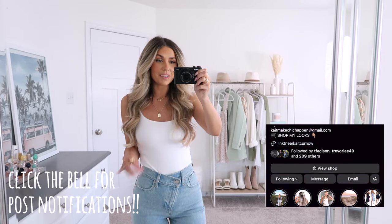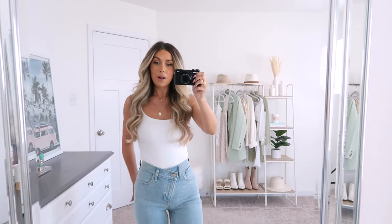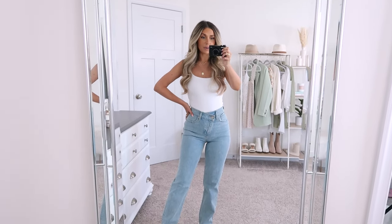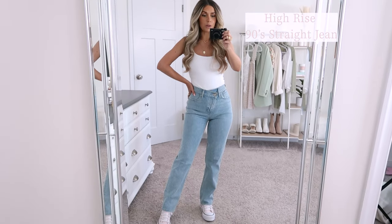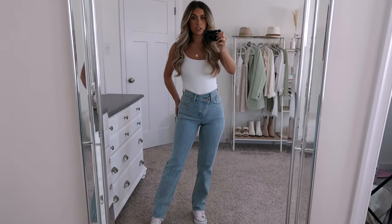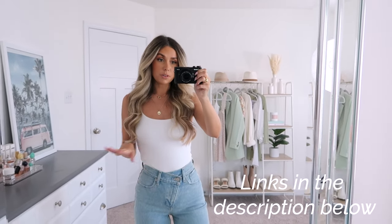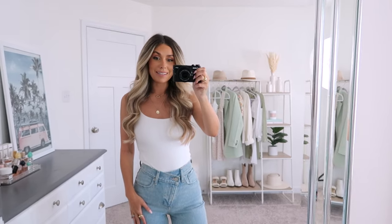Abercrombie jeans are my favorite, as you guys know, and there are so many good pieces to share. First up are these — the High Rise 90s Straight Jean. This is one of my favorite fits of denim. I love the wash of these; they're just a light wash and they have an asymmetrical button on them. I've definitely shared these before and they're luckily still in stock, probably because of popular demand. They've also been really popular across different social media platforms like Instagram and TikTok.